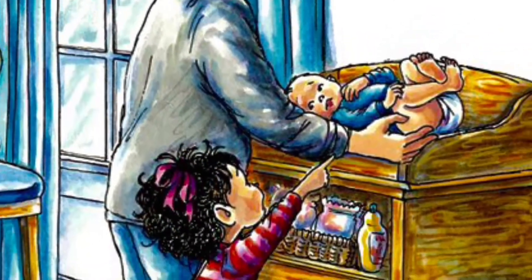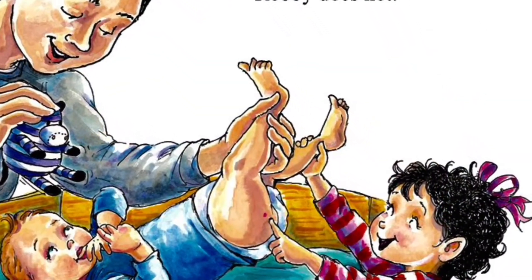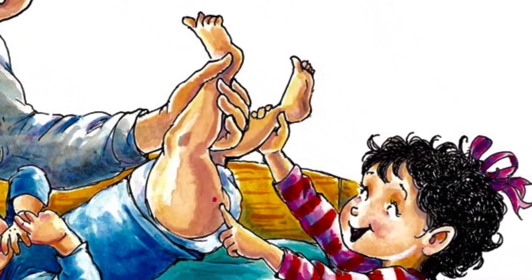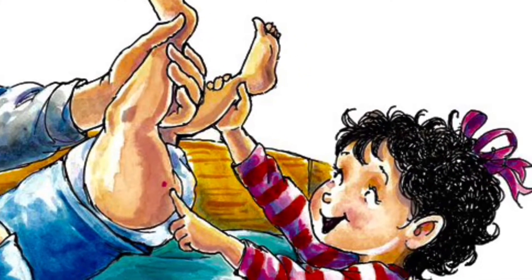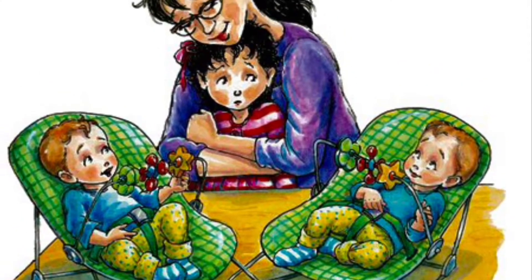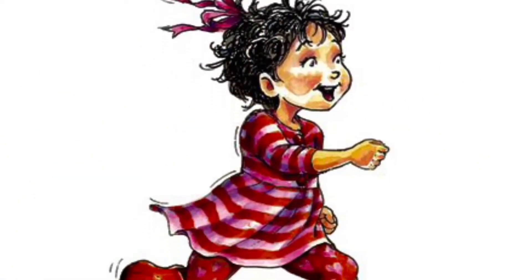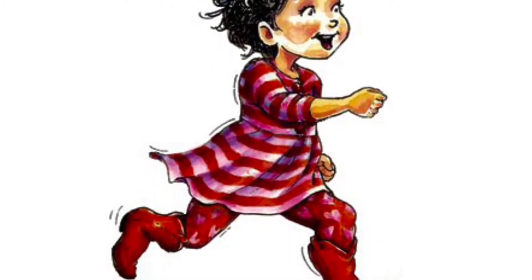Is that Robbie? I ask. No, it's Teddy, Daddy says. Teddy has a pink dot on his fanny. Robbie does not. We need a better way to tell the twins apart, Mommy says. So I think hard. I know — I run and get my markers.